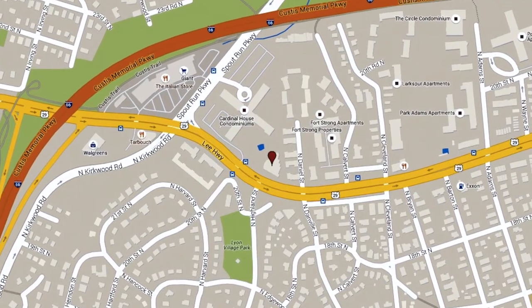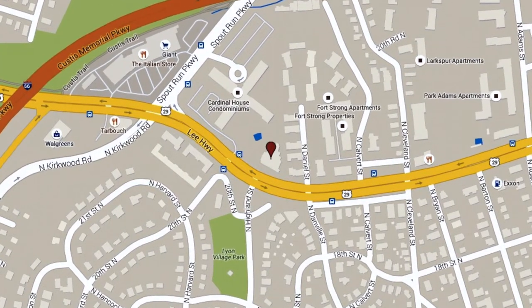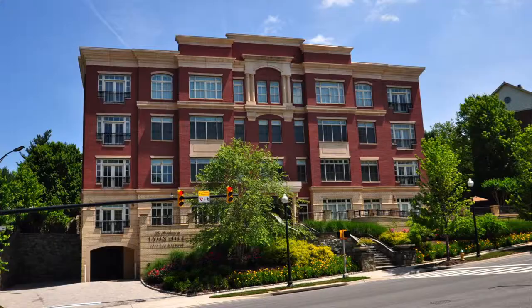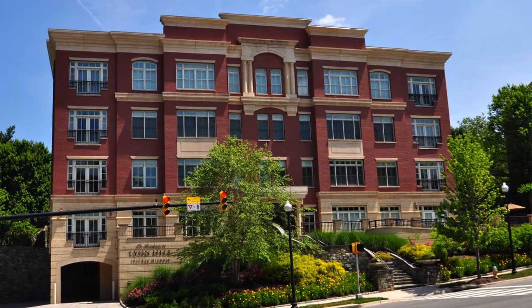Lion Hill is located at 2801 Lee Highway, right where Highland Street intersects Lee Highway and across the street from the Lion Village Park. Lion Hill was built in 2006 and has 18 units on four stories. Let's talk about the location here for a second.